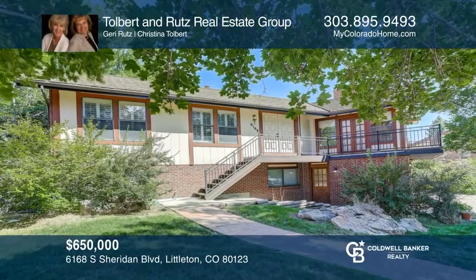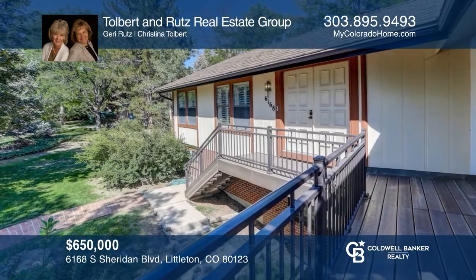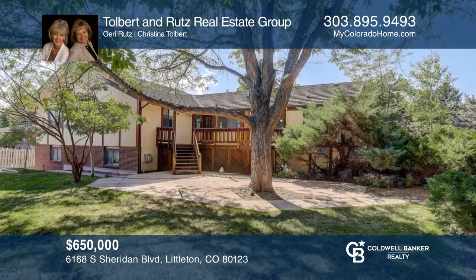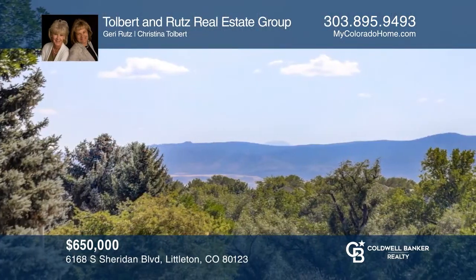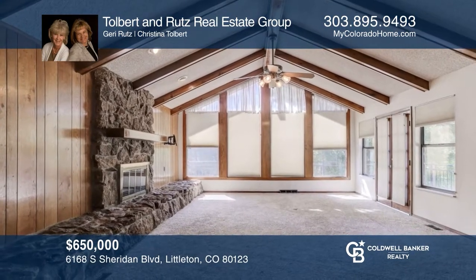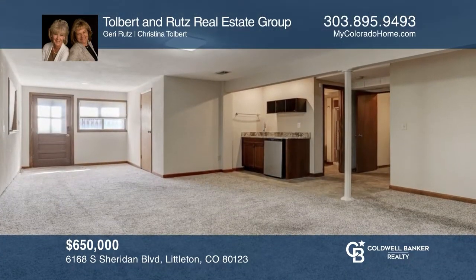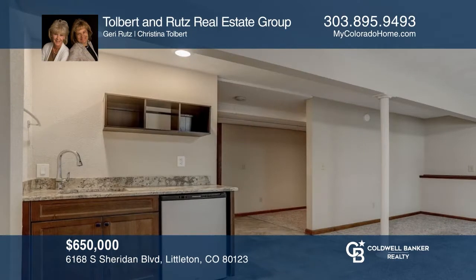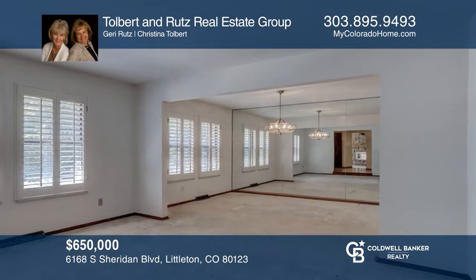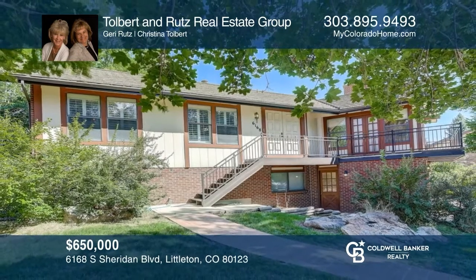This classic ranch-style home provides easy single-level living and opens to a huge great room that has a beautiful wall of west windows and cathedral ceilings with a wraparound deck, perfect for enjoying mountain sunsets. Large open and bright walkout basement offers an additional bedroom, a second family room, wet bar, and huge workshop space. Enjoy a lovely private yard with mature trees and landscaping. Invest in your future by calling Tolbert and Rutz Real Estate Group today.